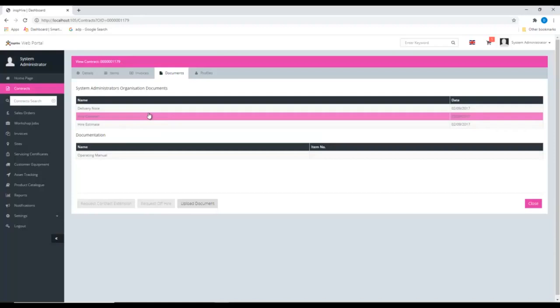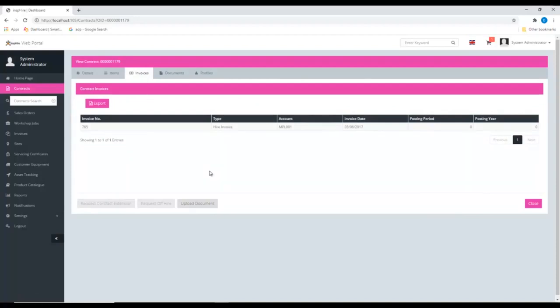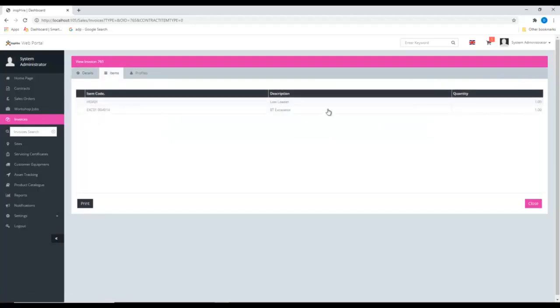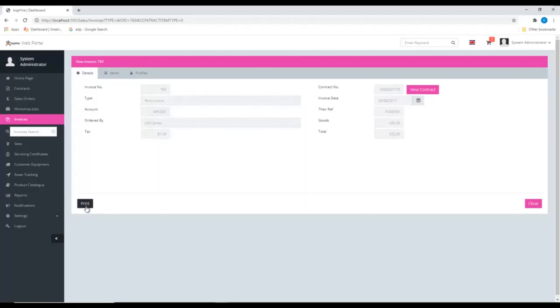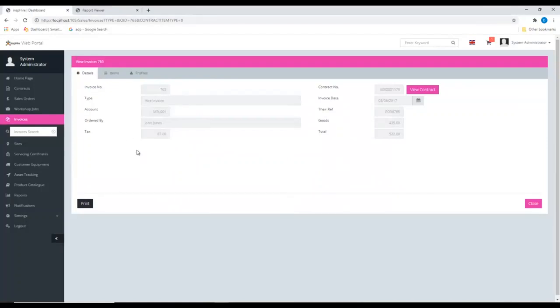The invoice section within the web portal shows all invoices generated against a particular contract. Clicking into an invoice shows the high-level invoice data — invoice number, values — with a link back to the associated contract. The items tab shows the items and quantities forming that invoice. From the invoice header, clicking print opens the full hire invoice in a new browser tab. This makes it very easy for customers to self-serve and access all key contract and invoice information quickly.